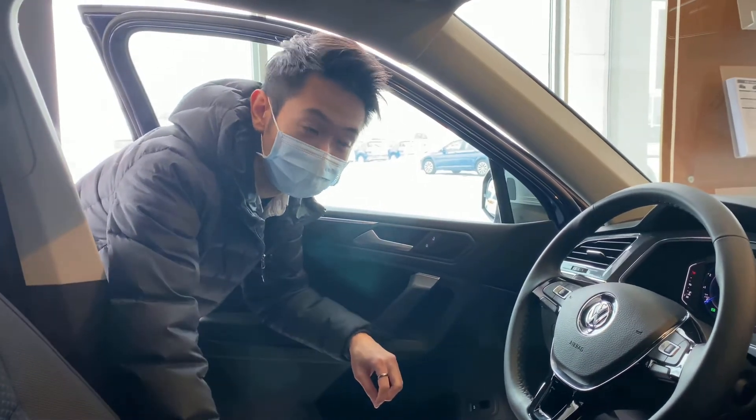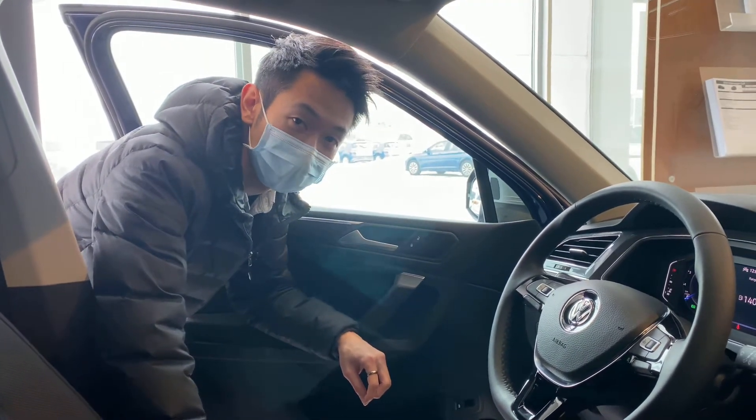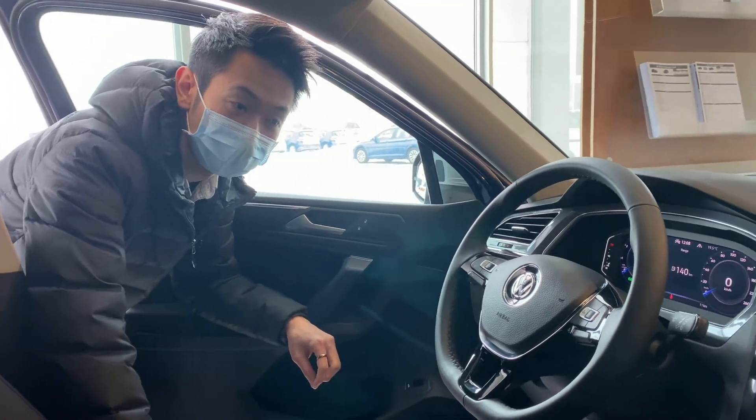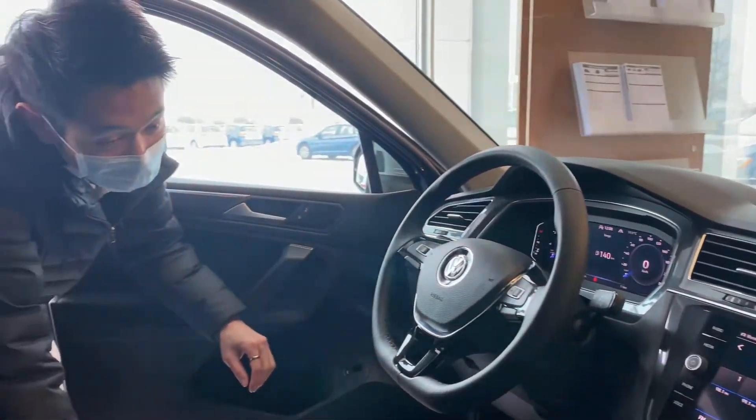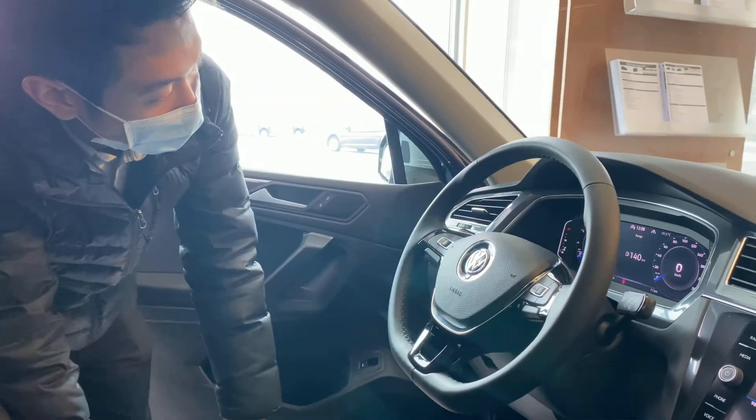Hey, it's Simon from Town & Country Volkswagen. This is the 2021 Volkswagen Tiguan United Edition interior view. Here you'll see many different features that are different with the United Edition.